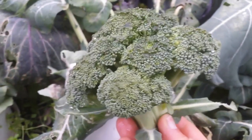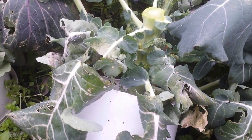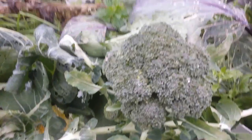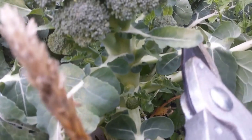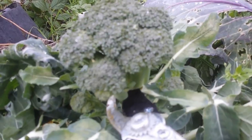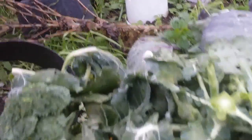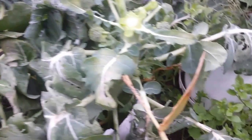This is my first broccoli harvest of 2015. Now I'm going for the second one. I can see there is another head coming — there is a smaller one and a big one. I want to keep the smaller one to grow, but I want to cut the big one. Because it's winter, it will continue to give me heads — broccoli heads — hopefully up to the spring.